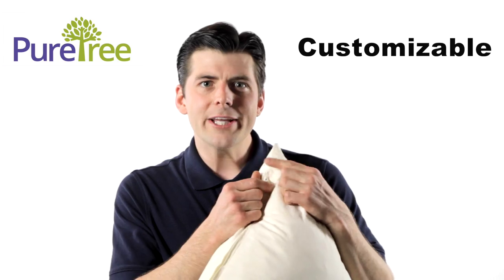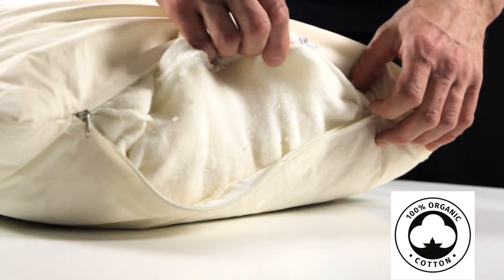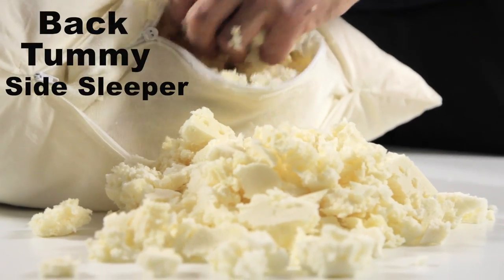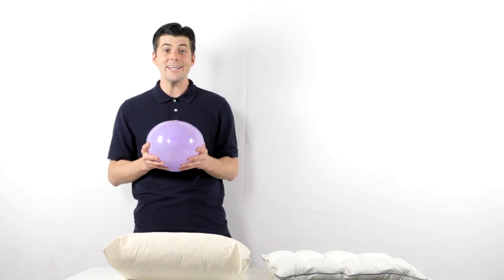The PureTree pillow is totally customizable, which means you can open it up and adjust the amount of medium inside of the 100% organic cotton cover. Perfect if you're a back, tummy, or side sleeper. The shredded latex on the PureTree pillow creates a unique support system so you can get a good night's sleep.